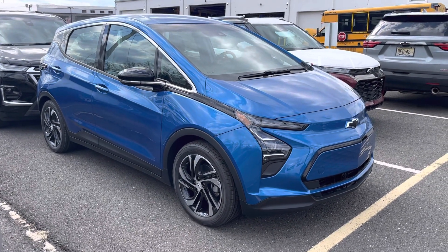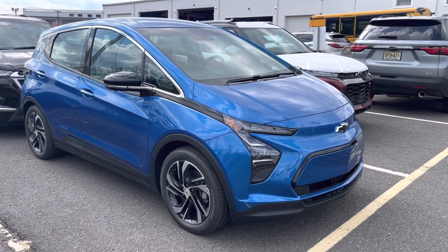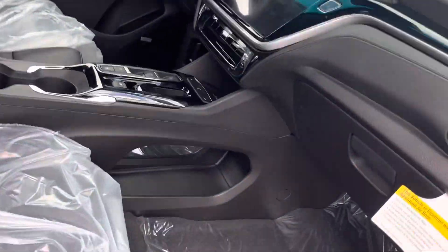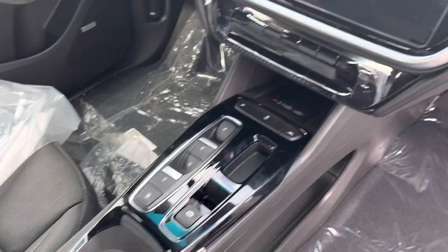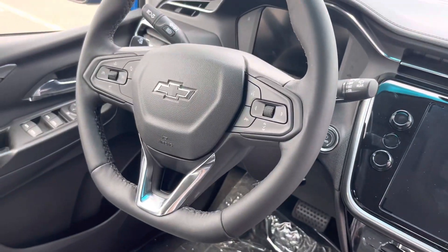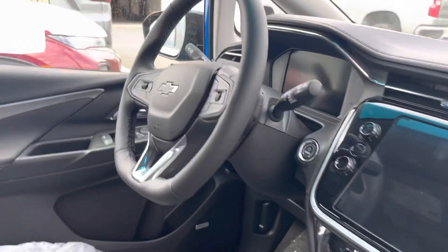Thank you, it's Noah from Bridgewater Chevy. Check it out — our 2LT EV, Glacier Blue Metallic. Now this one's a little bit nicer. You do get the full leather interior, heated seats, wireless phone charging, and of course the same awesome battery that the rest of the Bolts have been coming with.